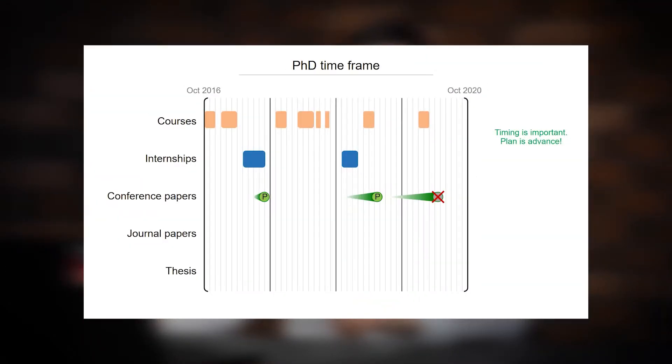Now we come to the interesting part: conference papers. By these green circles I show the conference paper publications — the letter P obviously means publication. By these green traces, I want to show how long it took me to write the manuscript, submit it, go through the review process, and get the publication. My first conference paper was rather easy — it took me just a few months to write the manuscript and get published.